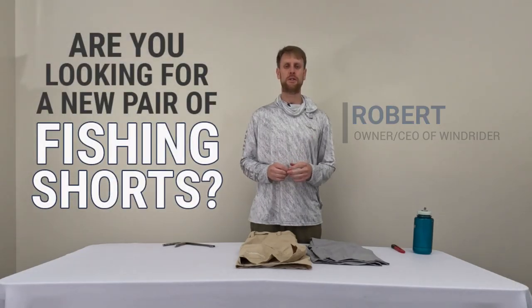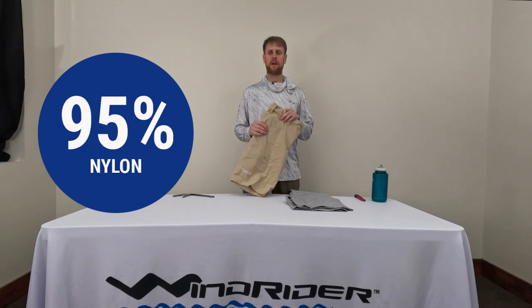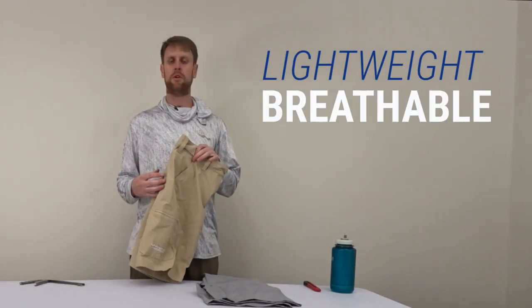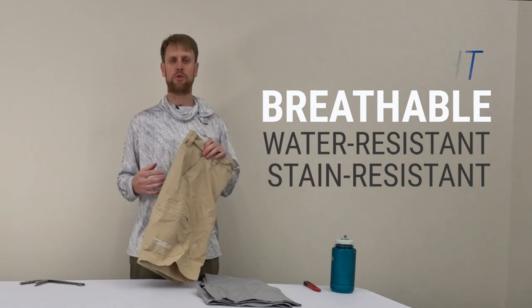Are you looking for a new pair of fishing shorts? Let me tell you why the Windrider Sanibel shorts are gonna be the perfect answer for you. The Windrider fishing shorts are 95% nylon, 5% spandex, so they're very lightweight, breathable, but at the same time are water resistant, stain resistant, just super comfortable shorts.